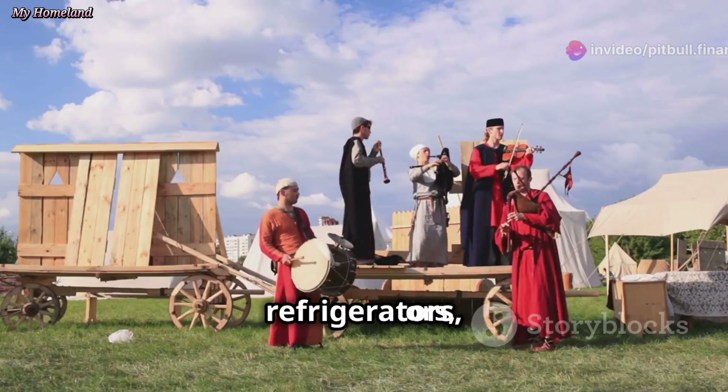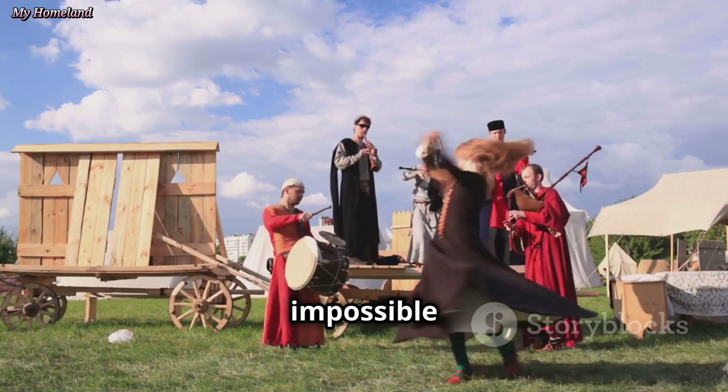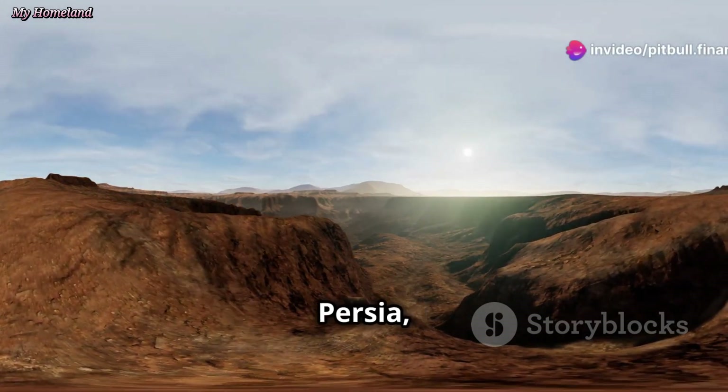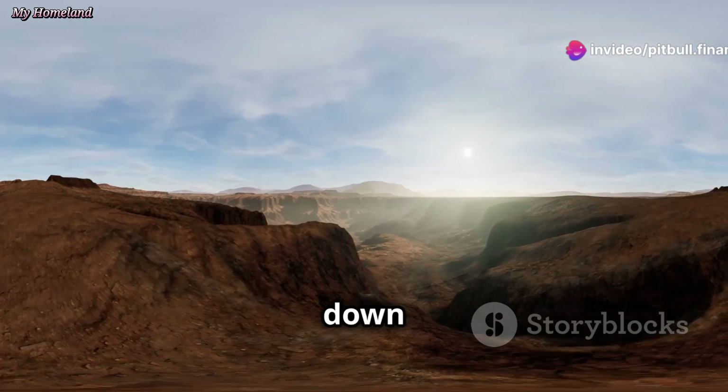Imagine a time without refrigerators — a time when preserving food in the face of scorching heat seemed an impossible task. This was the reality for the people of ancient Persia, a land where temperatures could soar and the sun beat down relentlessly.